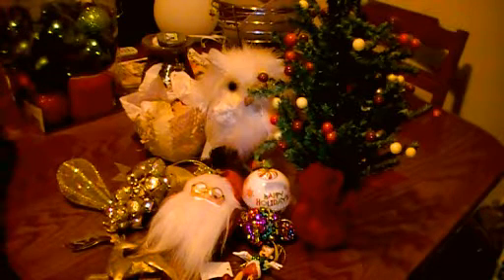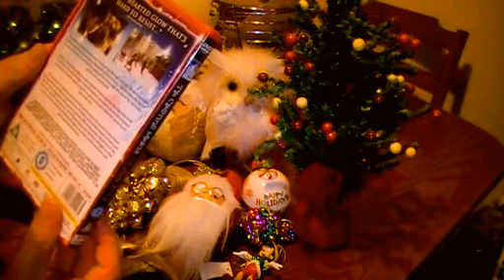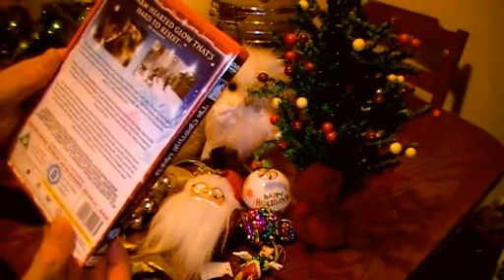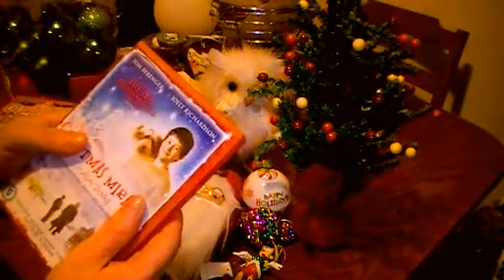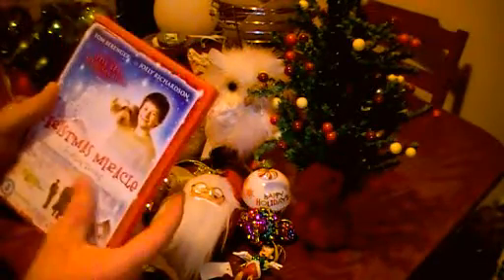Of course, it wouldn't be Christmas without Christmas movies. I got this one last year and I haven't watched it yet. It's called The Christmas Miracle of Jonathan Toomey — a Christmas story about second chances. Basically, when a broken-hearted boy loses the treasured wooden nativity that links him to his dead father, his worried mother persuades a lonely ill-tempered woodcarver to create a replacement and allow her son to watch him work on it. It's one of those movies which is very character-driven, not a big blockbuster, but I really like these smaller movies.